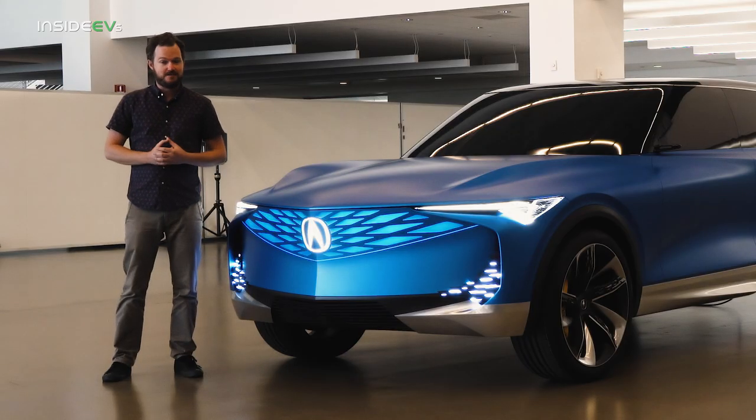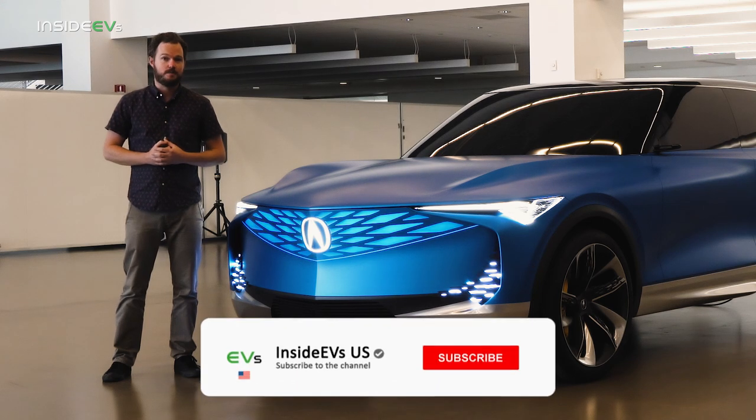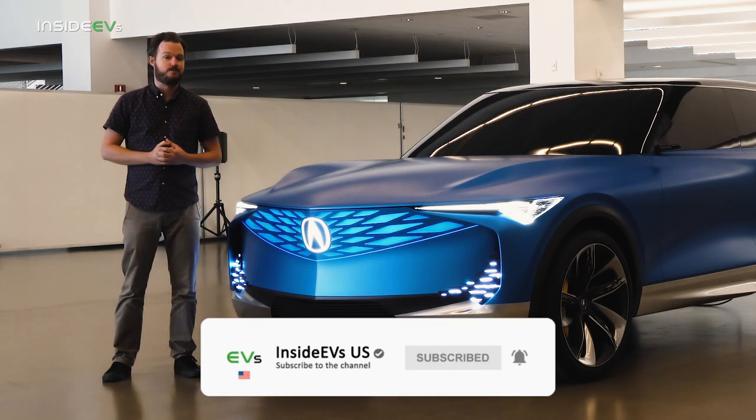If you want to keep up to date on that vehicle and all the other great EV news coming up, please be sure to subscribe to the InsideEVs YouTube channel and find us on all of your favorite social media.